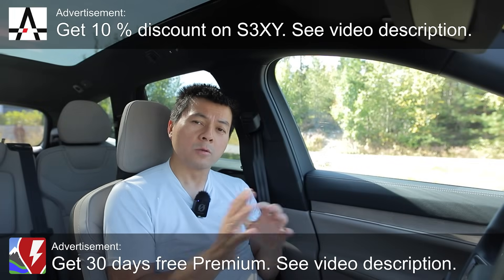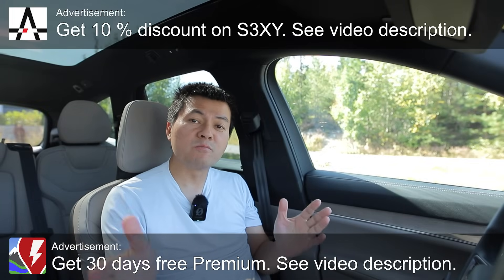Yo, what's up? Today I'm going to show you guys how fast the new EL6 battery is charging.